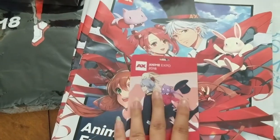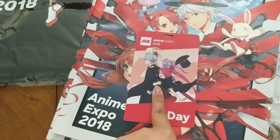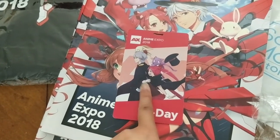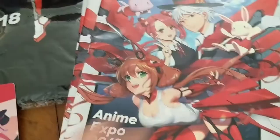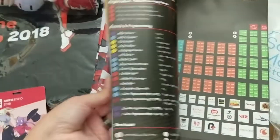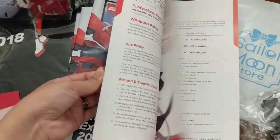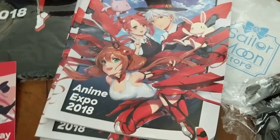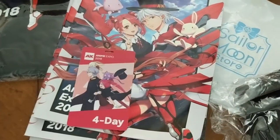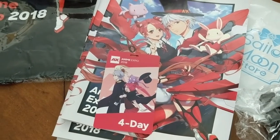Here's the four-day badge that I had purchased — what was nice is they mailed it to you this year, so getting in and out was actually pretty easy if you know which way to go. This is the booklet that has the schedule, the program, all the special guests and all that. Maybe I'll make another video later — let me know down below if you're interested to hear about the panels and things I went to.